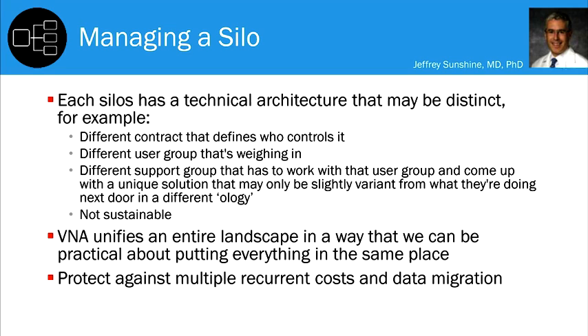A unified approach consolidates that entire landscape so we can put everything in the same place, have more attention to reliability because there's only one solution, and manage future hardware and software developments — protecting ourselves against multiple recurrent migration costs each time there's new technology.